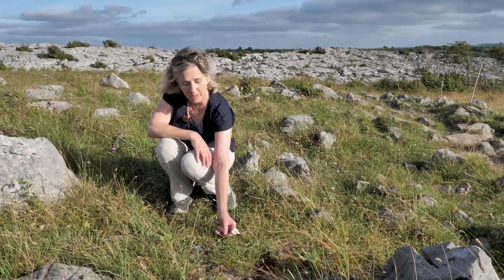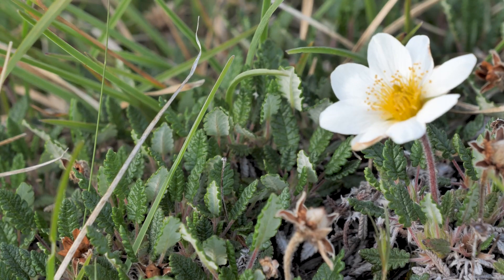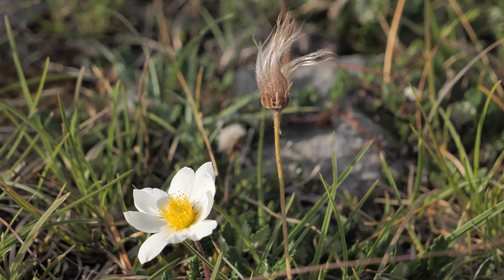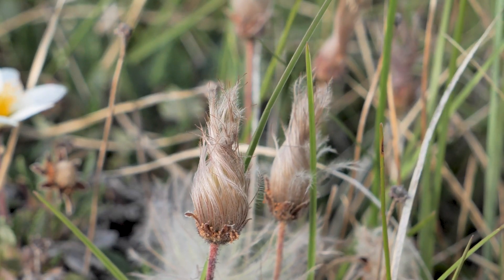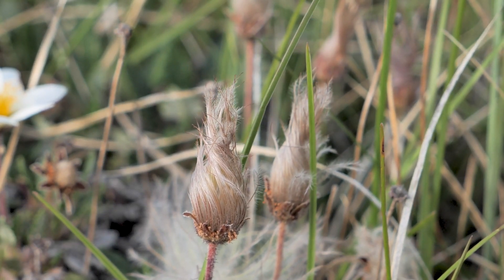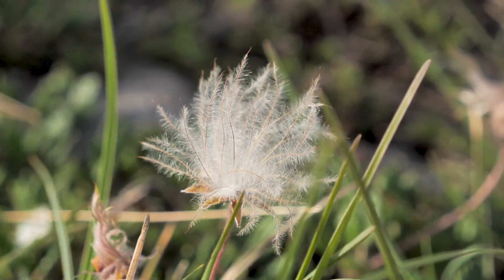The name Dryas comes from the Greek for oak, and the leaves look like little oak leaves — dark green and shiny on top and silver underneath. After flowering, the seed head becomes a little twisted parcel of feathers with an individual seed on the end of each one, then opens out into a pom-pom to be dispersed by the wind.